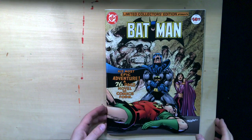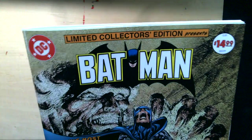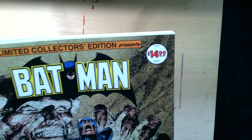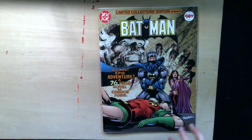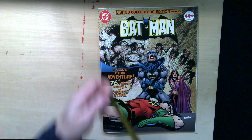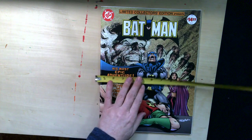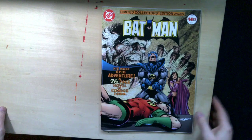Let's take a look at this limited collector's edition Batman, $14.99. This is the large treasury edition size — about 13.5 inches by 10 inches. Bigger than your average comic book. A reprint.